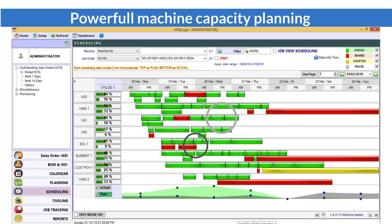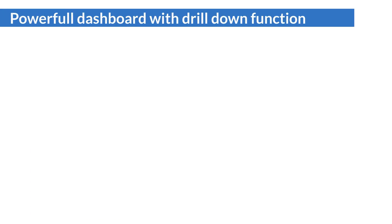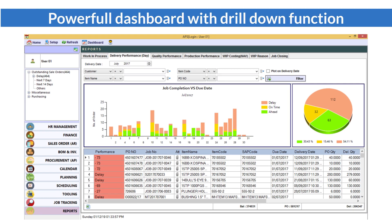Smart APS has a powerful machine capacity planning function which provides management with a complete picture of the entire production capacity. This allows management to make better decisions on whether to take in more sales orders or arrange overtime. Smart APS also has a powerful dashboard with drill-down function, providing comprehensive information to help predict and prevent unnecessary customer complaints or dissatisfaction.